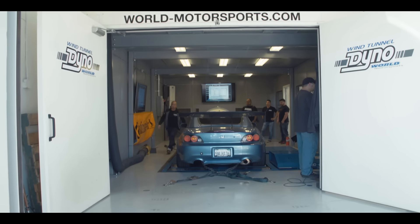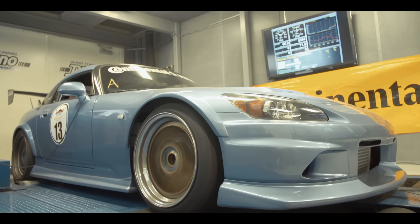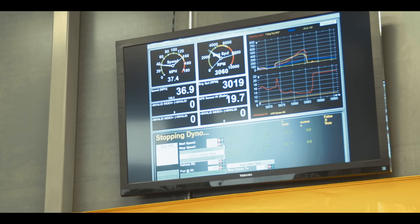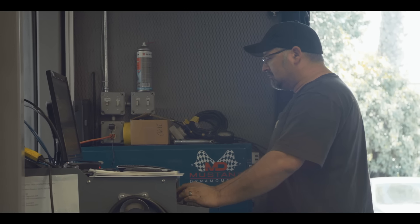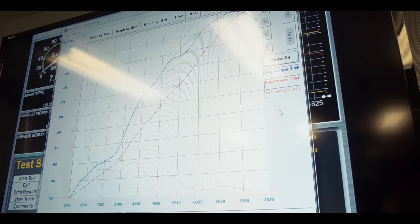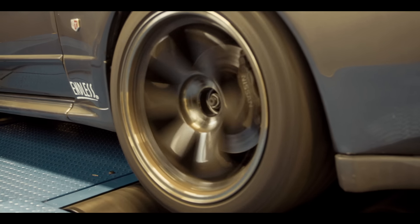We're at the World Motorsport wind tunnel dyno — we're going to see what kind of power these cars make, everything from this S2000 to a GT-R to a 370Z. I'd like to thank all the competitors for coming out — everyone had a blast. Love to thank Continental Tire for letting us use their new ExtremeContact Sport tires.